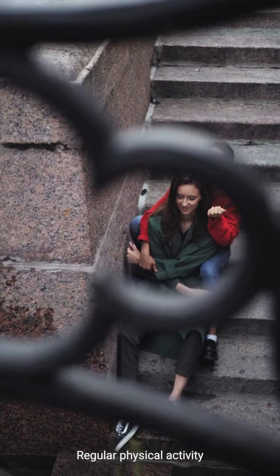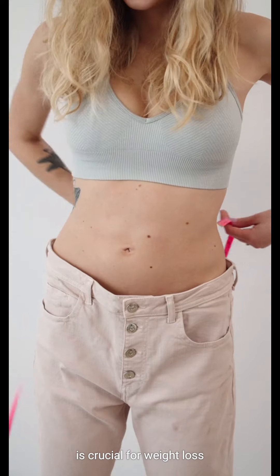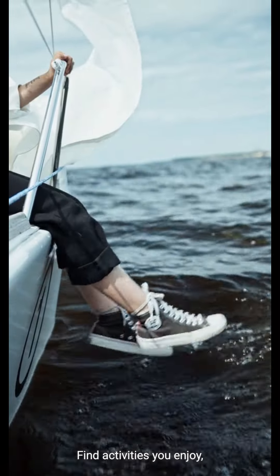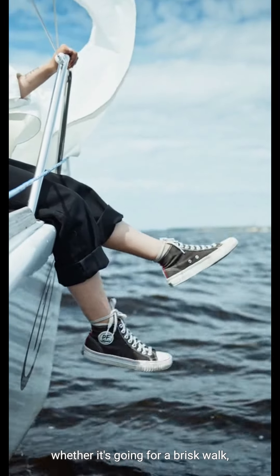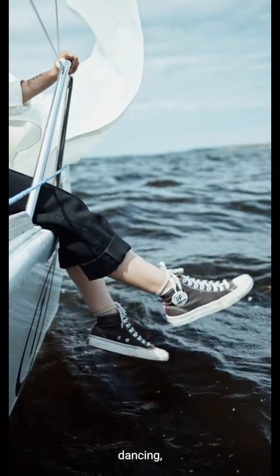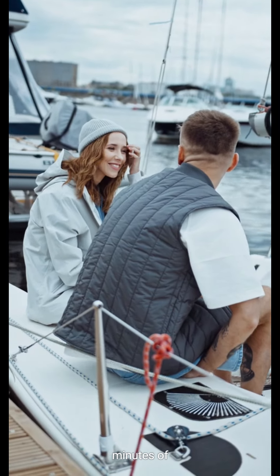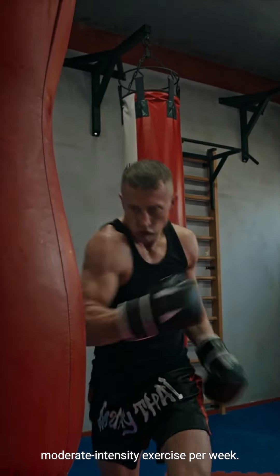Step 3: Get moving. Regular physical activity is crucial for weight loss and maintenance. Find activities you enjoy, whether it's going for a brisk walk, dancing, or taking up a sport. Aim for at least 150 minutes of moderate-intensity exercise per week.